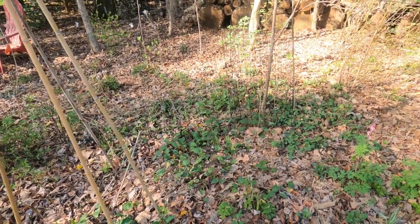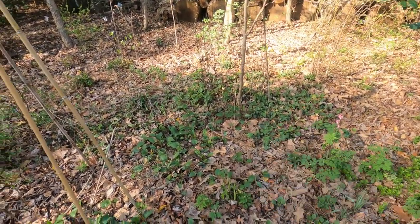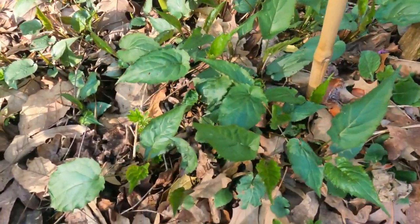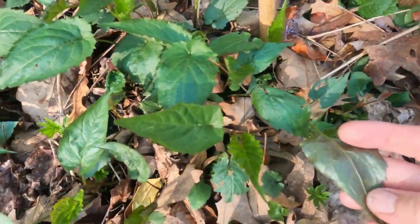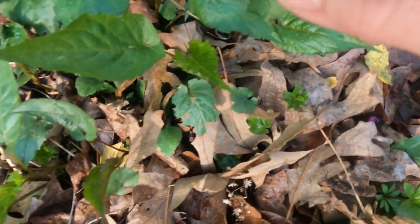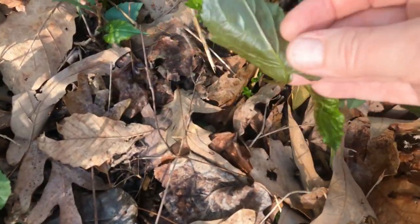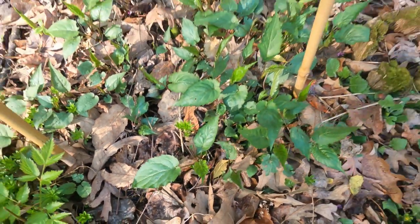Coming down a little further, this whole area is whitewood aster. The whitewood asters are really starting to get going. What I really love about whitewood aster is that the older they get, they have purple stem and purple veining on the back of their leaves. It's pretty cool.